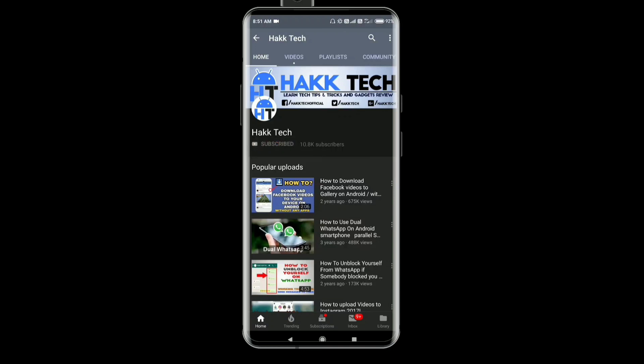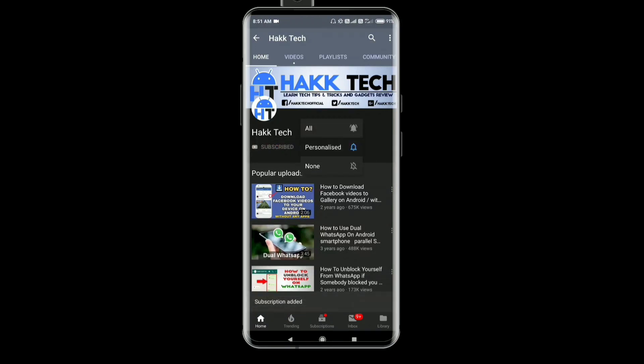Please press the subscribe button and also press the bell icon to get notified when we are posting a new video.